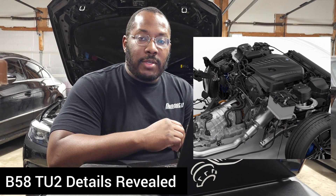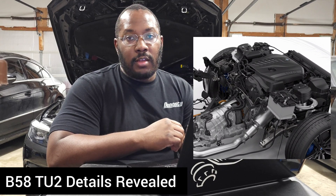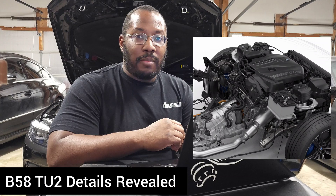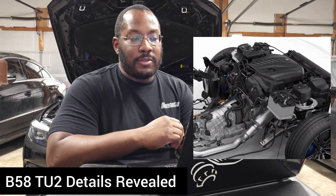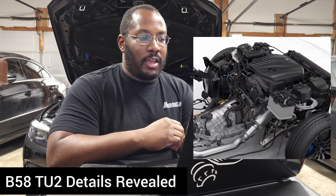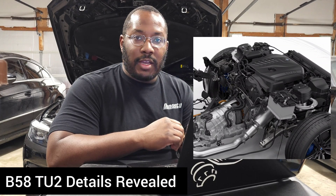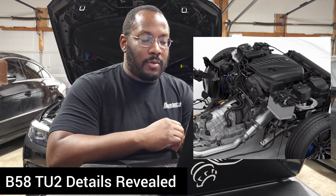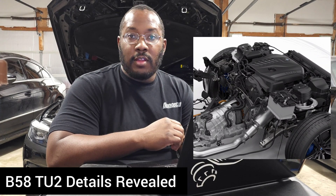That pretty much sums up everything. The link in the description is the official BMW press release, which was posted back in mid-April — it kind of flew under the radar. I saw a couple of articles share the information, but I wanted to get it straight from BMW before making this video. Hopefully this answers all of your questions. Thank you guys for watching — I hope this helps. If you have any questions or comments, leave them down below.